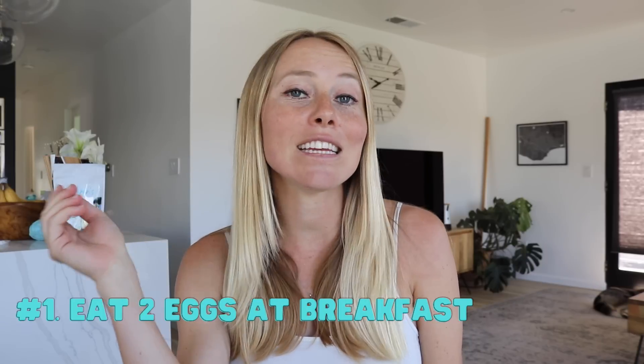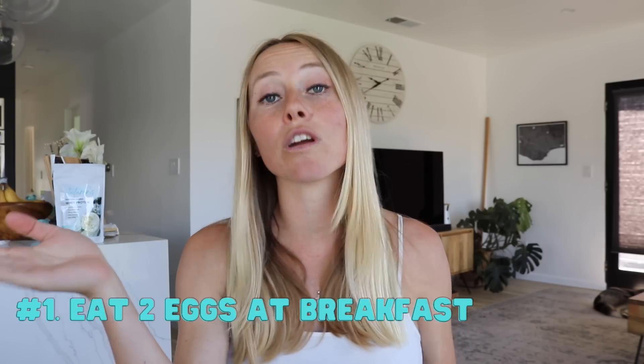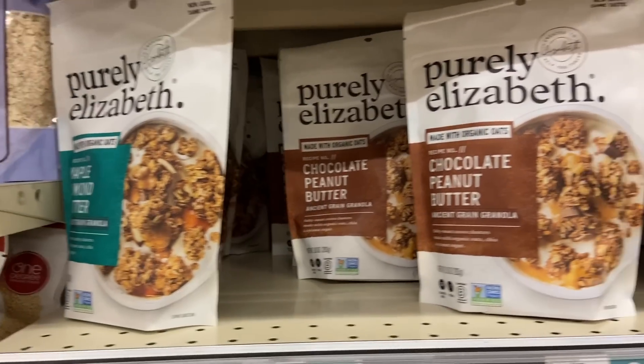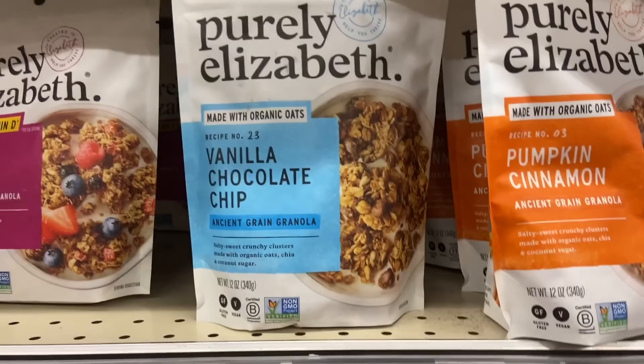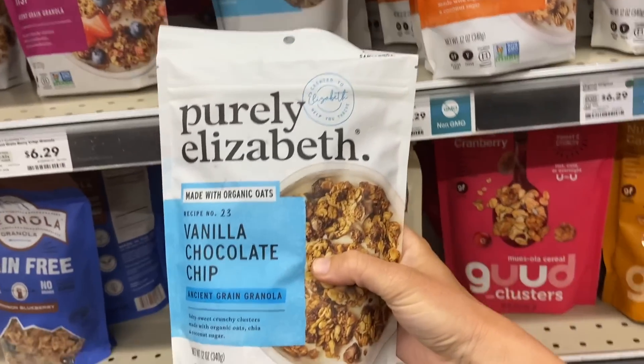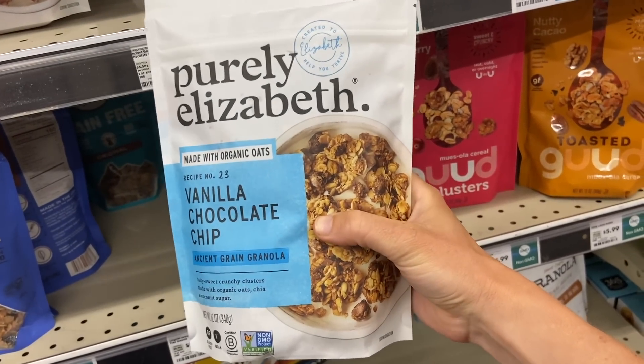The first nutrition trick is to eat two eggs at breakfast, or your first meal if you're following intermittent fasting. It's kind of true what they say — your breakfast or break fast is the most important meal of the day. It really sets you up for whether you're going to be hungry all day or feel really satiated. If you start your first meal with something high in carbs, high in sugar, and low in protein, it's going to cause unstable blood sugar levels that can make you feel hungry every couple of hours. The goal of the first meal is to stabilize blood sugar levels to help prevent overeating.